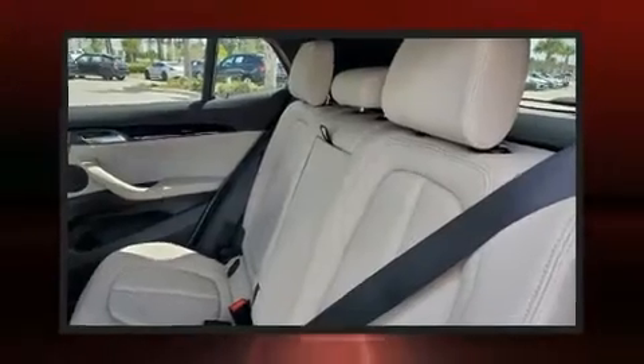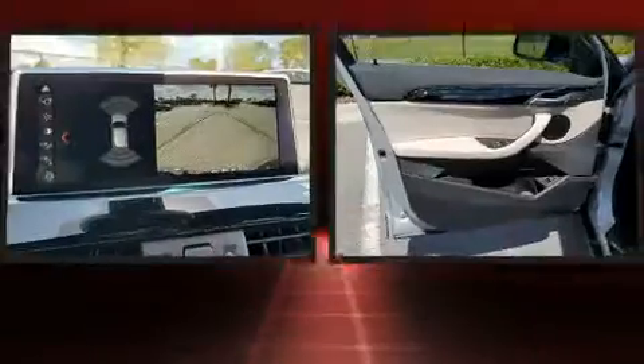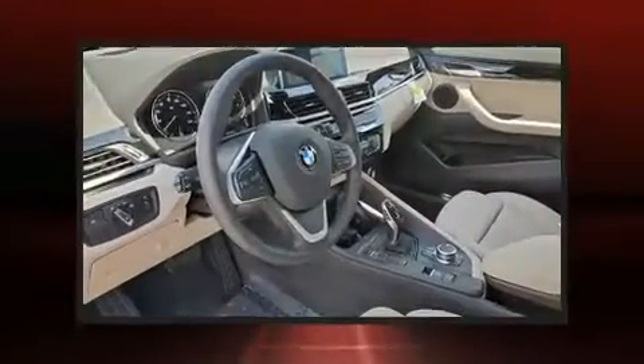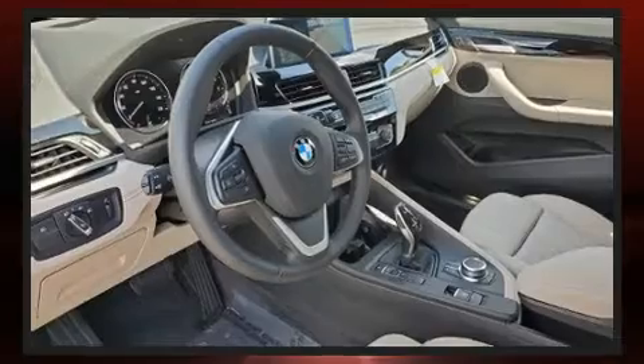A wealth of standard features means that you no longer have to sacrifice, like heated seats, automatic dimming door mirrors, power front seats, and seat memory.